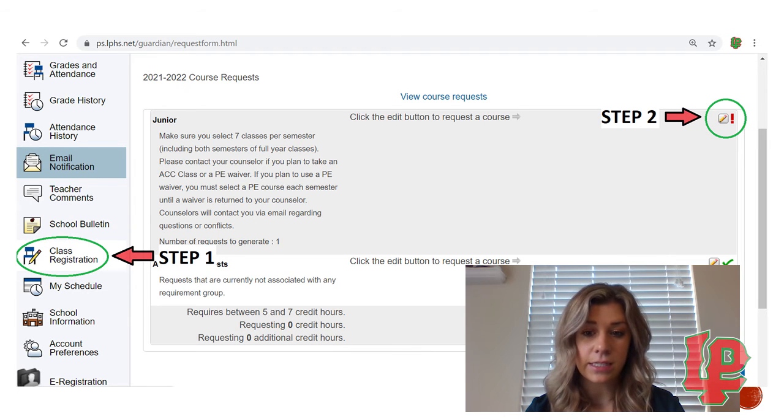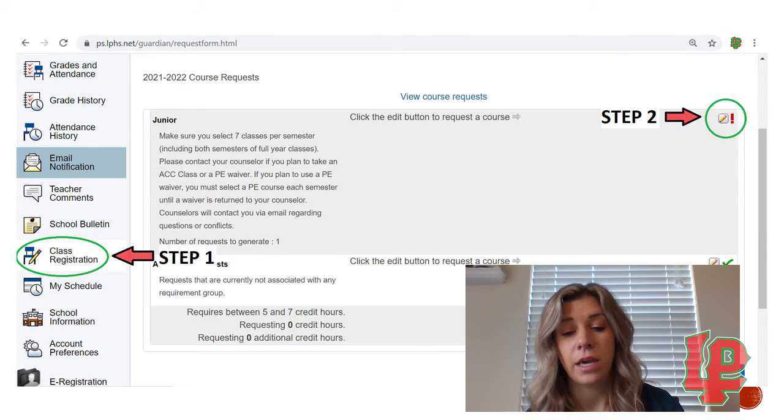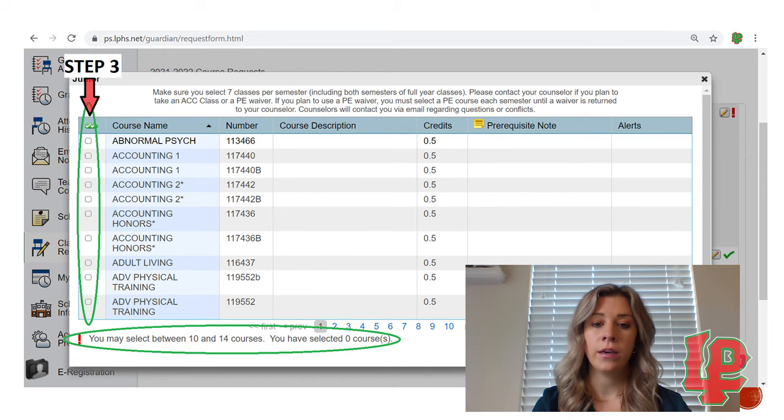Please contact your counselor if you plan to take an ACC class or a PE waiver, and remember you must fill out that form to enroll in your ACC class. If you plan to use a PE waiver, you must select a PE course each semester until the waiver is returned to your counselor. No matter your situation today, remember you are putting in your PE classes. Counselors will contact you via email regarding questions or conflicts, so students must be checking their emails. All communications about your schedule and any changes will be through email, so please check your emails.